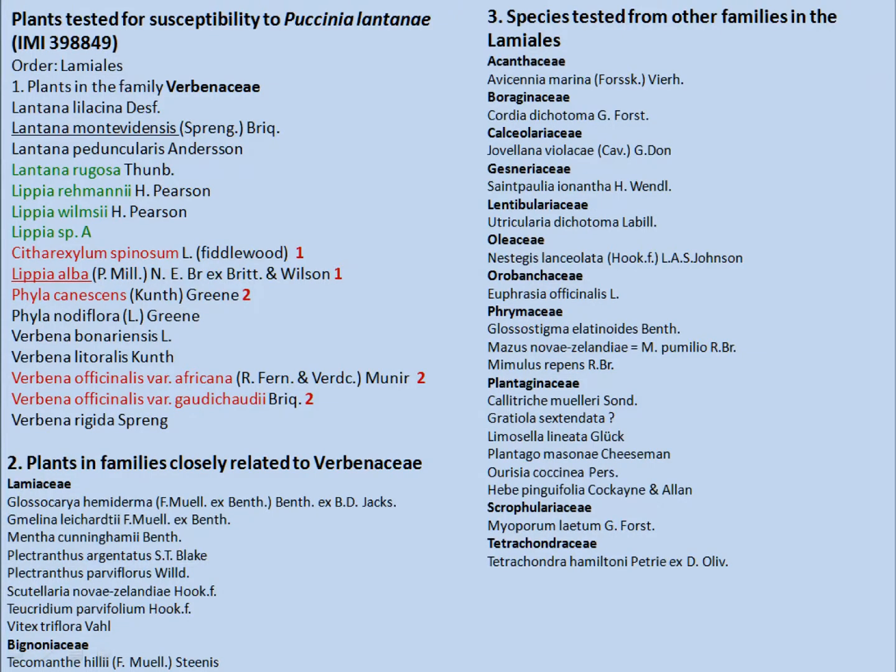These are the plants they tested for Australia. I've simply marked a few in green — these are South African plants, Lantana or a couple of our Lipias. Of all of these plants, those marked in red are the only ones that showed any symptoms. Two of them showed chlorosis and necrosis — in other words, there was some attempt at penetration, but the host simply stopped that.